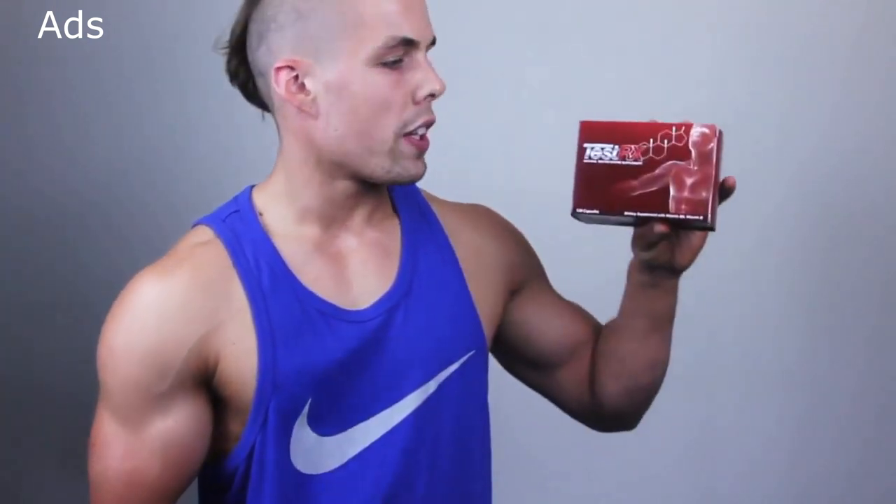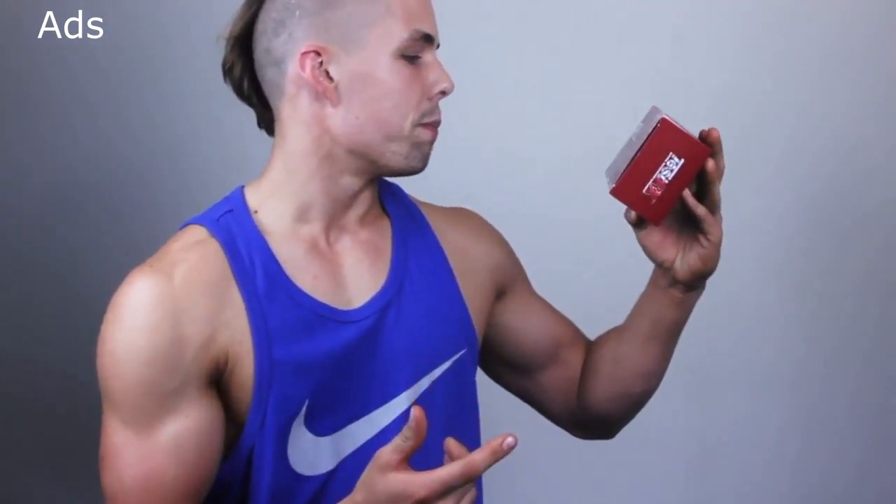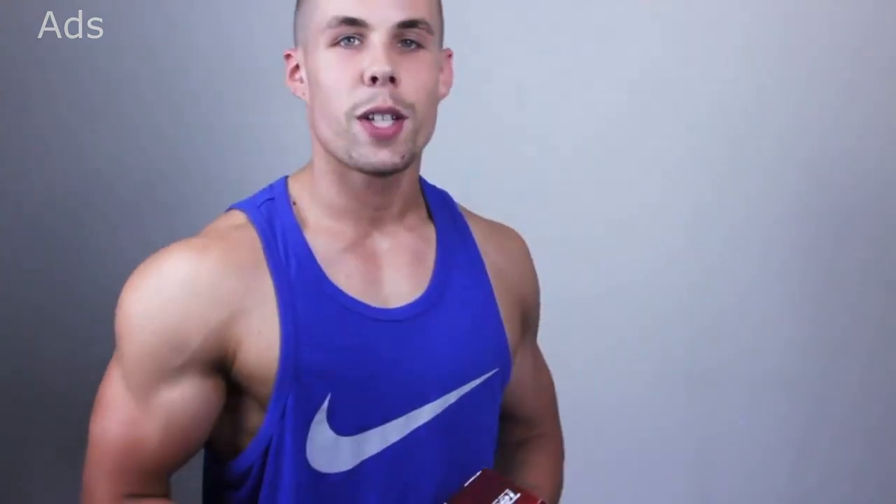So if you want to try that product out, just jump on the website testrx.com. I can definitely recommend it — that's what it looks like. Give it a go yourself.